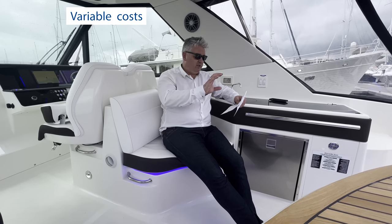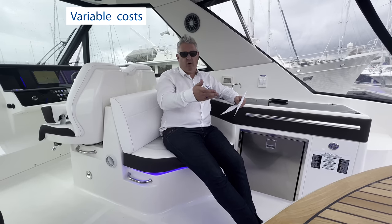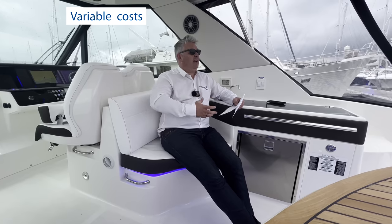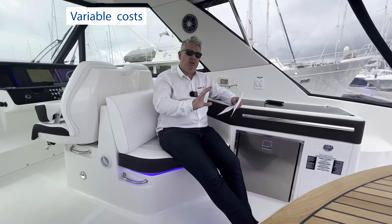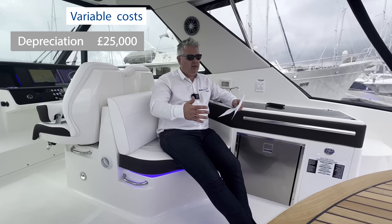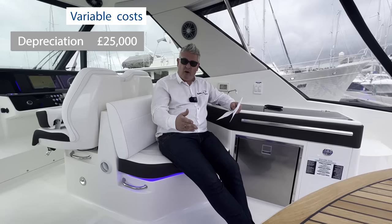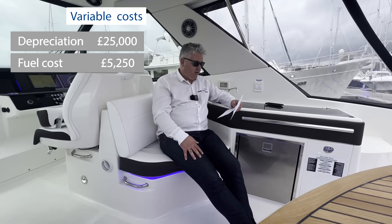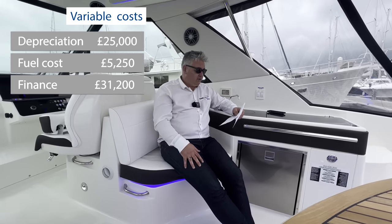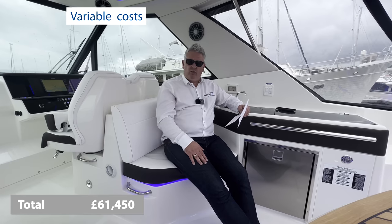For variable costs including depreciation: the boat is £275,000 used. In the current market you could potentially get your money back next year as prices are rising, but to be conservative I'd allow £25,000 depreciation per year. Adding fuel at £5,250, and finance at £31,200 per annum — which includes £25,000 of capital repayment — total variable costs are about £61,000 per annum, and roughly half of that is reducing your loan balance.